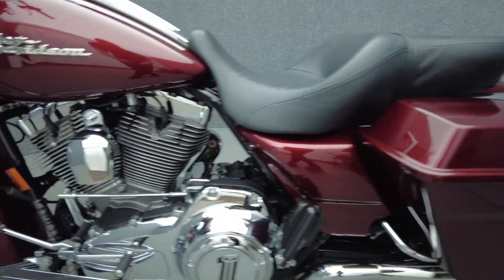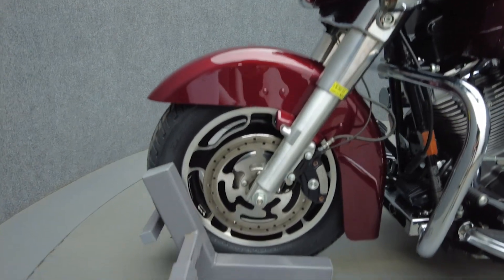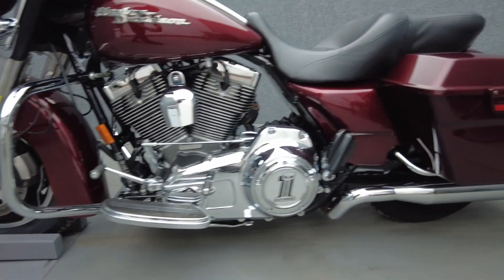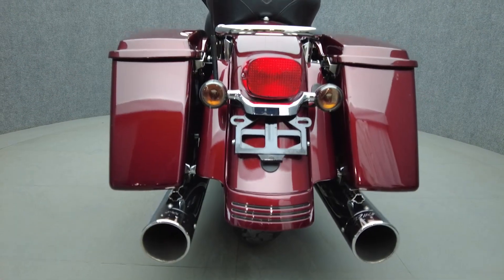In stock form, the Street Glide is powered by a 96 cubic inch V-twin motor putting out 92 foot-pounds of low-end torque through a six-speed transmission. It has a 27.3-inch seat height and weighs in at 810 pounds.